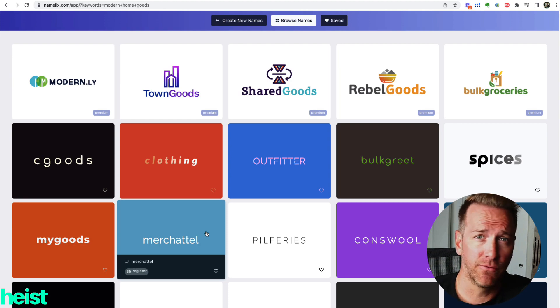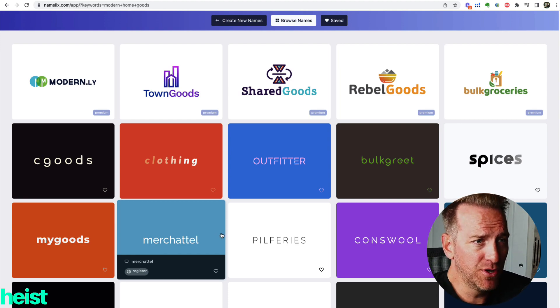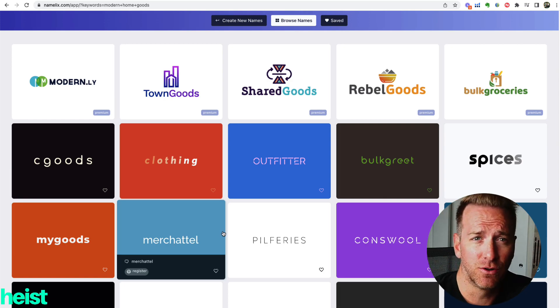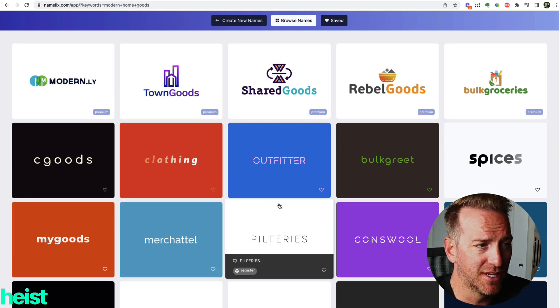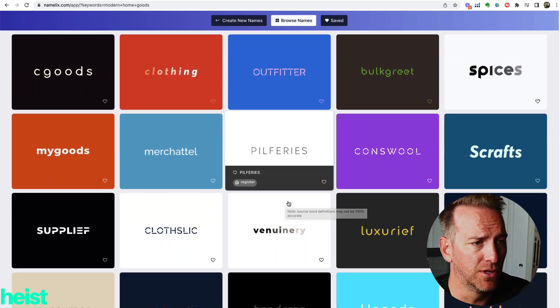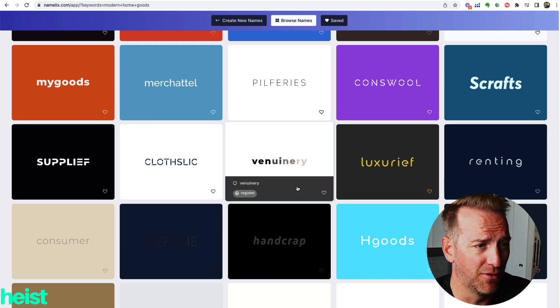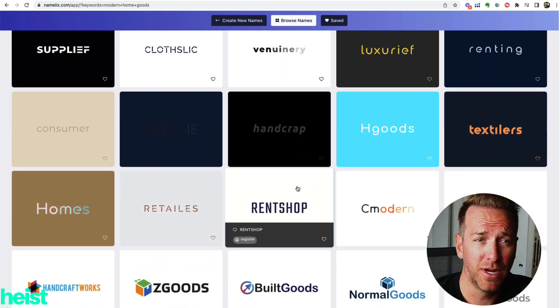Some of the results are really different and really unique. The other cool thing is there are a bunch of different logos — you can actually select, buy, and purchase a logo if you like the look of it alongside the name. Scrolling down, you can see a lot of different ideas and logo concepts, some unrelated to home goods and probably not a fit at all, and some that are pretty dang cool.